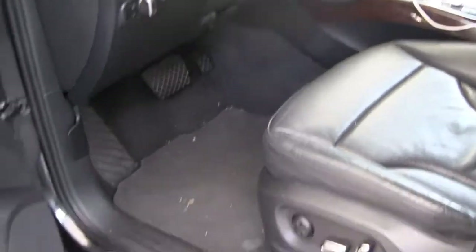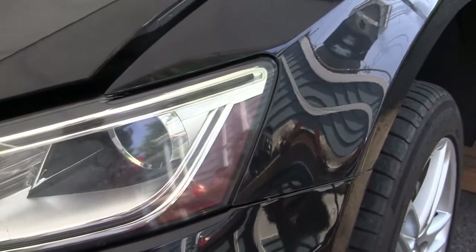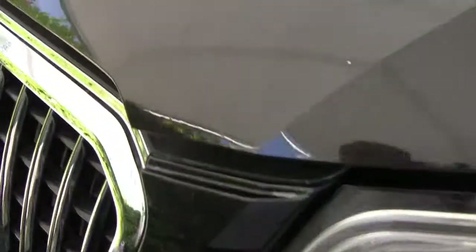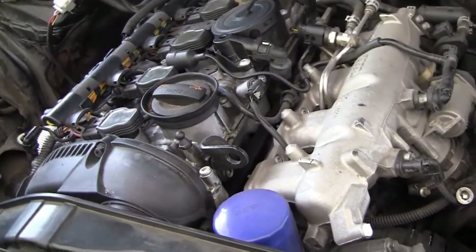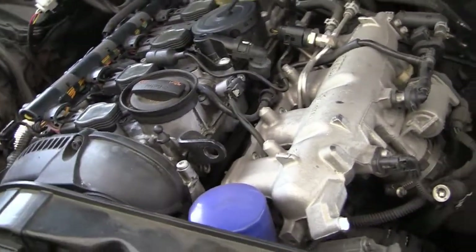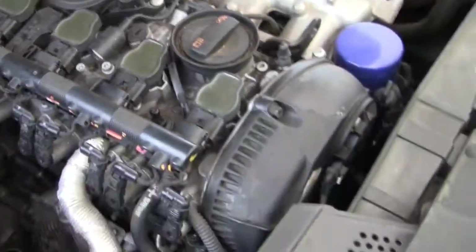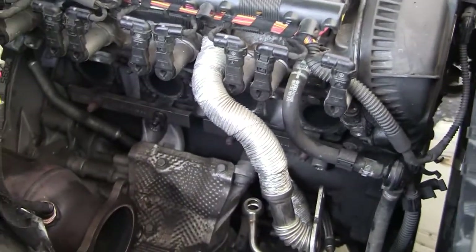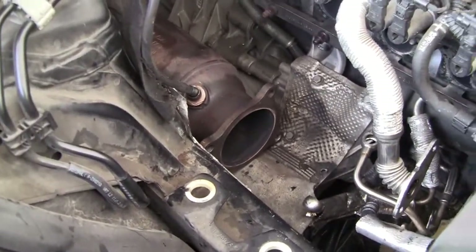I drove it 1,200 miles back home to Seattle where I live. For the most part it was reliable and nothing wrong with it, except that when you're going uphill you feel a little bit of drag — you feel that it's weak. So I checked the engine and this is what I found.